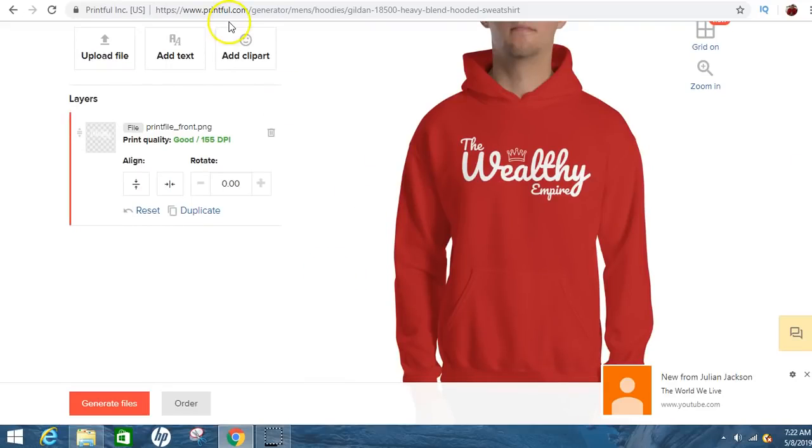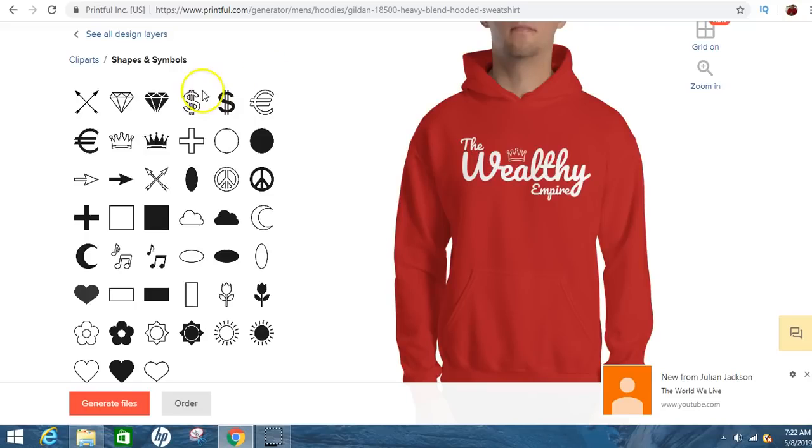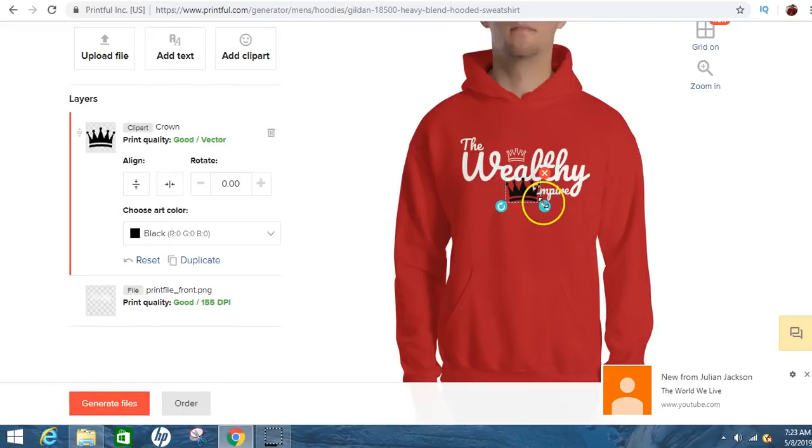If you want to add some clip art, you can click on shapes and symbols — that's how I got the symbol on my design. I'll show you exactly where it came from. If you wanted to add, say, this shape, you just click it and it will appear on the shirt and you just drag it to where you want it. You can rescale it, make it as big or small as you want, and move it wherever.